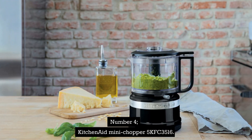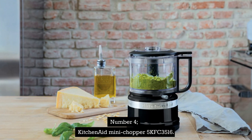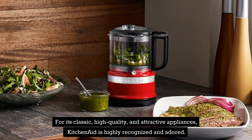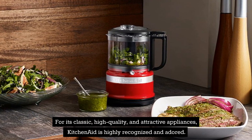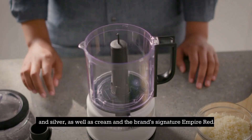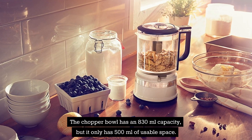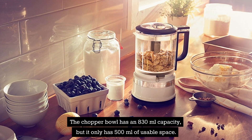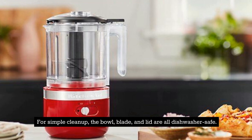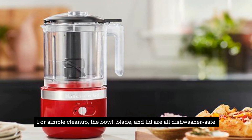Number 4: KitchenAid Mini Chopper 5KFC3516. KitchenAid is highly recognized and adored for its classic, high-quality, and attractive appliances. This little model is available in a wide range of colors, including the traditional black, white, and silver, as well as cream and the brand's signature Empire Red. The chopper bowl has an 830-milliliter capacity, but it only has 500 milliliters of usable space. The blade has two speed options and can pulse. For simple cleanup, the bowl, blade, and lid are all dishwasher safe.